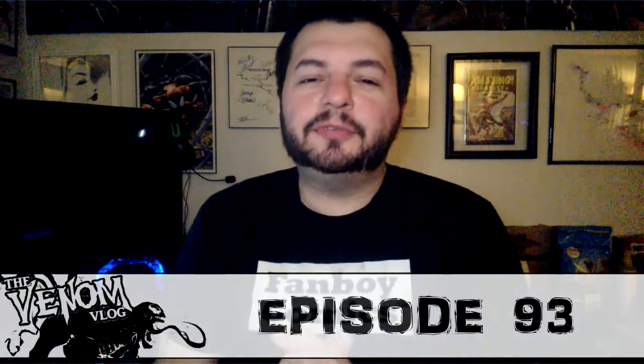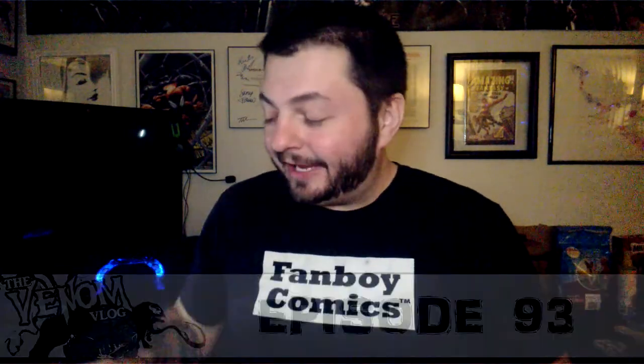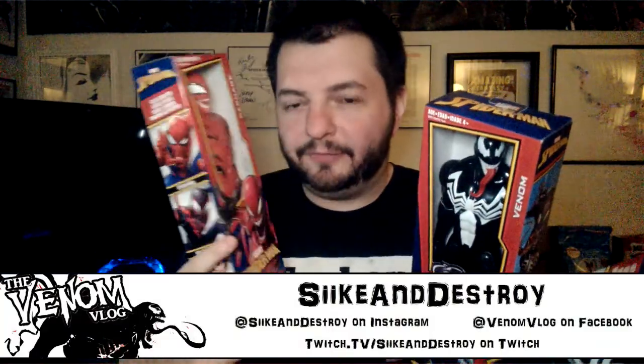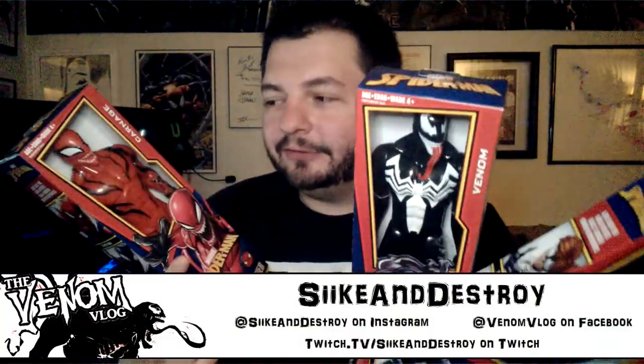Hey, what's up everyone, welcome to another episode of Spitting Venom, aka the Venom Blog. This is episode 93 and today we're gonna look at some toys. I've been collecting a few things — these are gonna be the same Venom and Carnage that we're gonna see later on in the Venom line, and I saw these at Walmart for like six dollars.